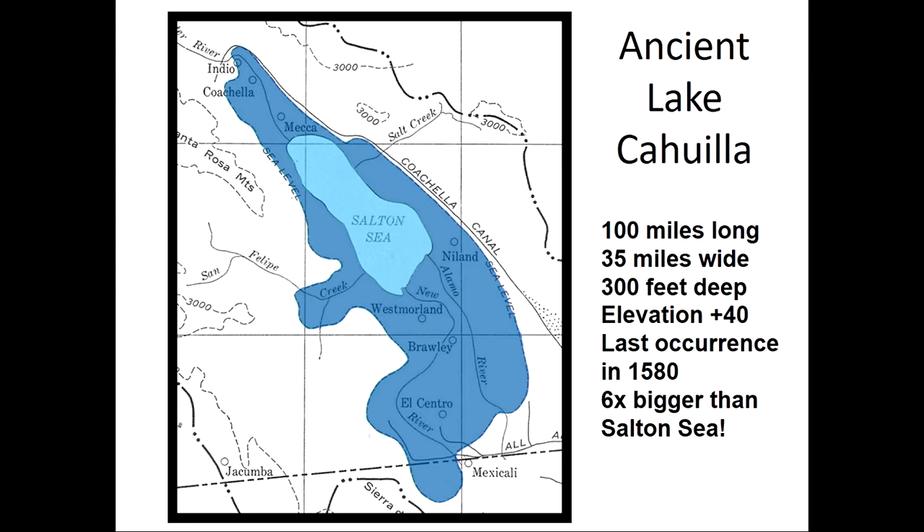Ancient Lake Cahuilla was much larger than the Salton Sea — six times bigger overall. It was 300 feet deep, while the current Salton Sea is about 20 to 25 feet deep. It was as wide as the current Salton Sea is long — 35 miles wide — going from one side of the valley to the other, and over 100 miles long. Its last occurrence was less than 500 years ago, not thousands or millions of years ago.